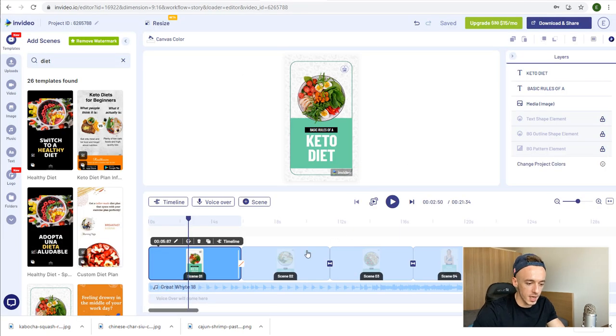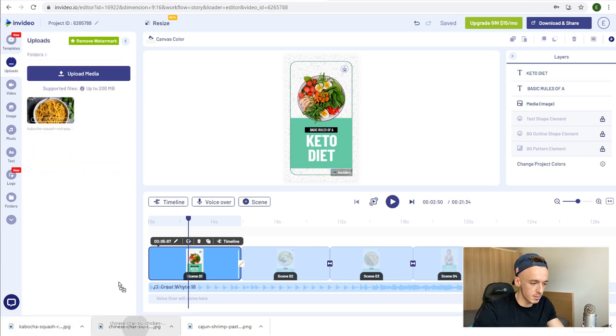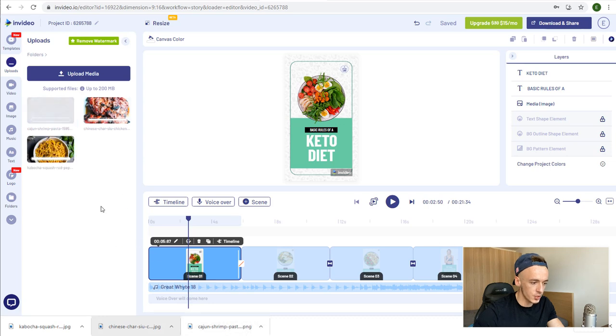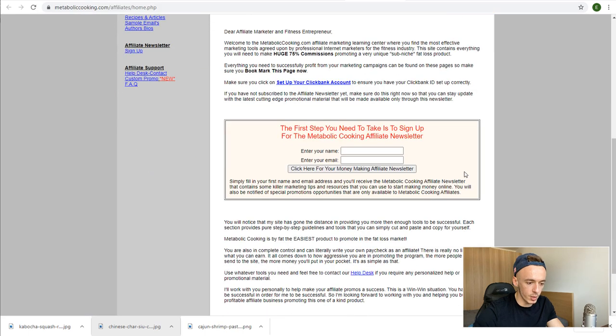Go back to InVideo and create your YouTube Short template — one you'll use over and over again. You don't want to recreate YouTube Shorts from scratch every single time. You just use one template, which you have like 5,000 of in InVideo, then reuse it with different recipes and different headlines. Go to Uploads and drag and drop the media. Also go back to Clickbank and head to the affiliate page of Metabolic Cookbook.